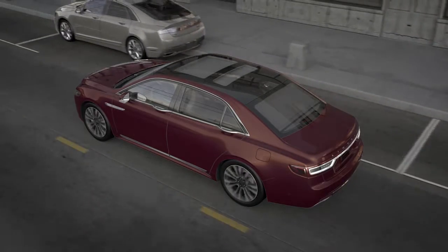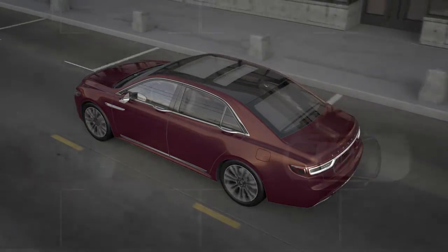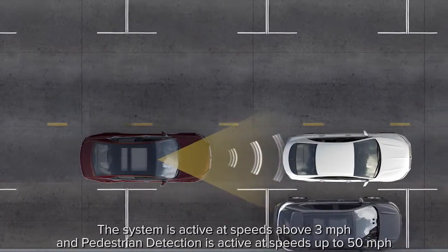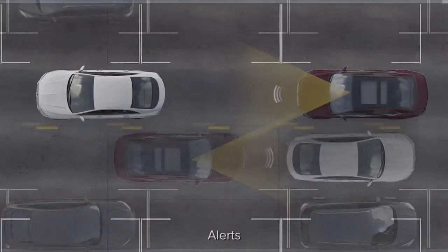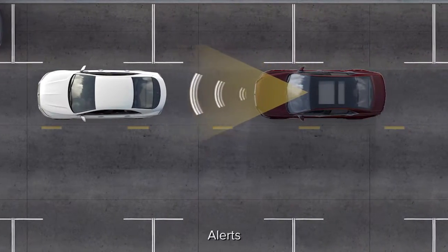Your Lincoln was designed to sense its surroundings and react in the blink of an eye. Pre-Collision Assist with pedestrian detection is designed to alert you if you are approaching a stationary vehicle too quickly, a vehicle traveling in front of you in the same direction, or a pedestrian. When the system is activated, it uses radar and camera technology to scan the road ahead.